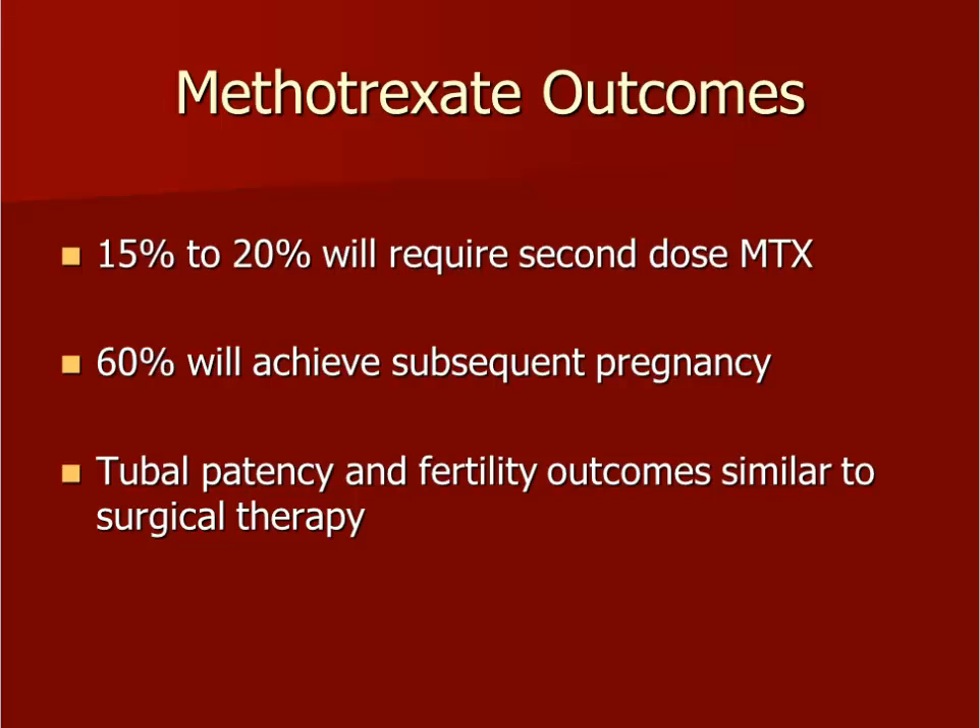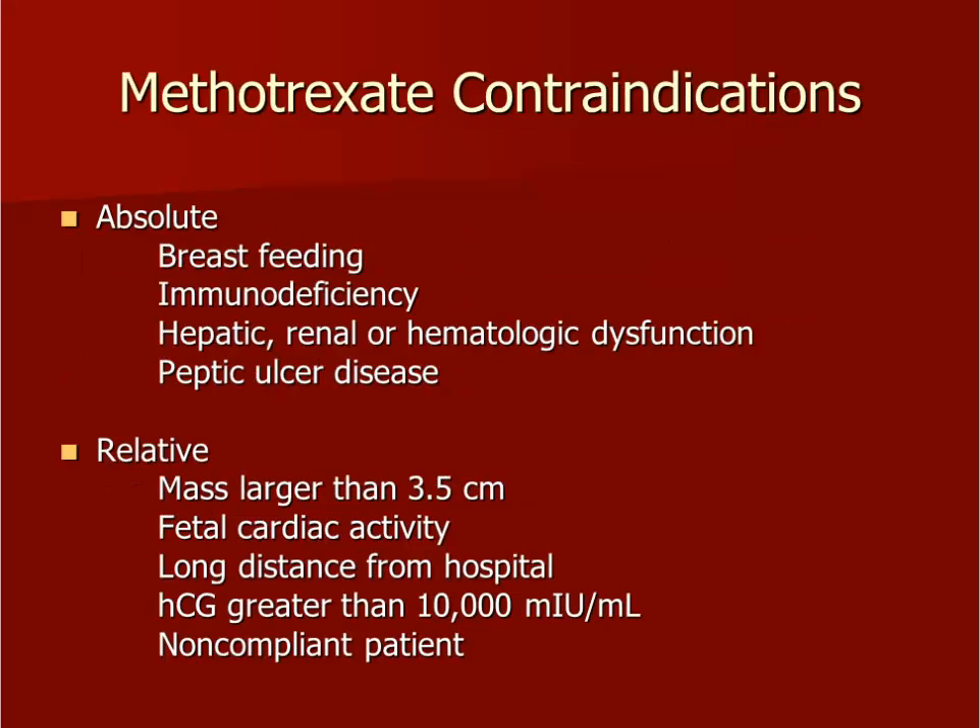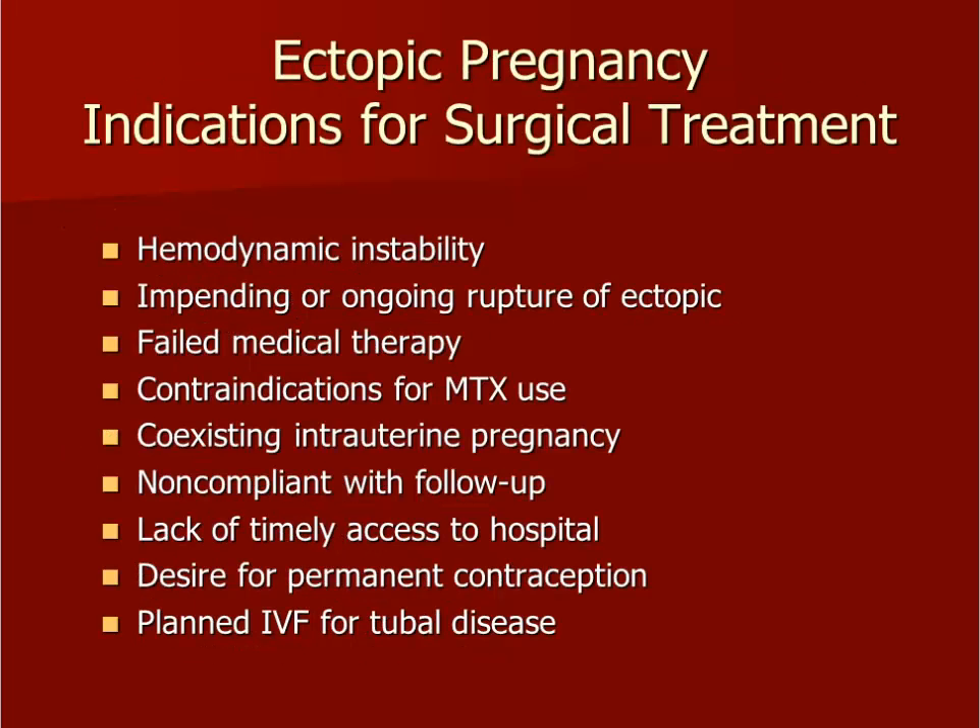A significant percentage of women treated with methotrexate will require a second dose. However, methotrexate treatment does keep many women out of the operating room, and up to 60% of these women will achieve a pregnancy in the future. Listed here are contraindications for the use of methotrexate therapy for an ectopic pregnancy. The other management option is surgery. Listed here are indications for choosing surgery as the primary treatment method.